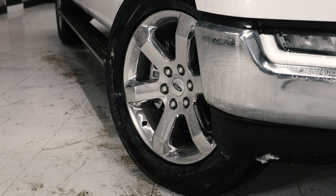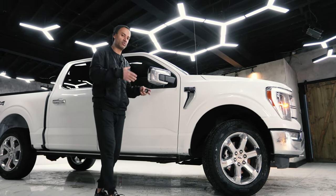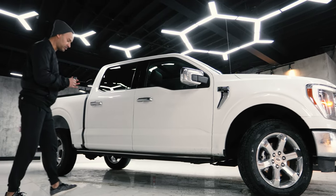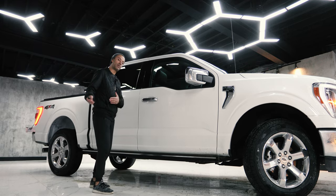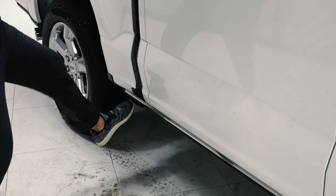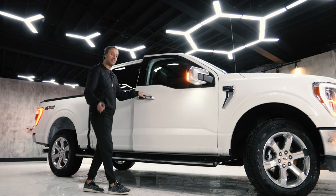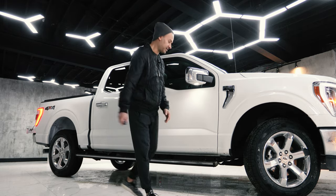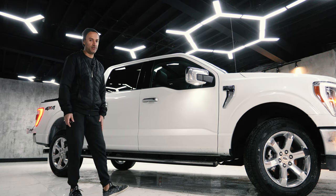This Lariat has 20-inch wheels. Higher trims offer 22-inch wheels, but for a truck, 20s are perfect. The key has an auto-detect feature — when I walk up to it, the running board deploys automatically. The key detects you, you roll up, it comes down, you step in. You don't have to wait for it. I'm talking to you, GM.